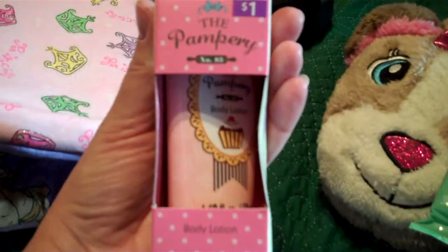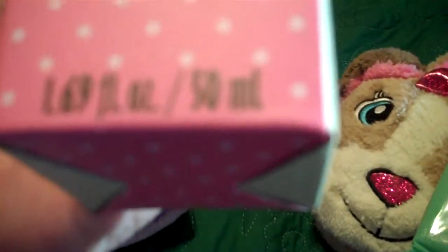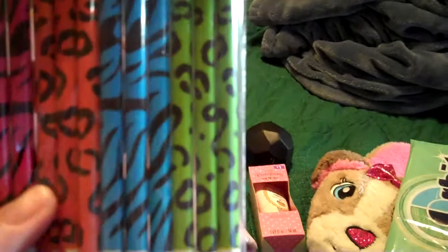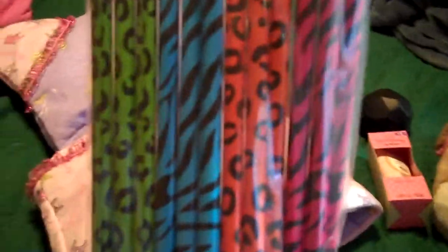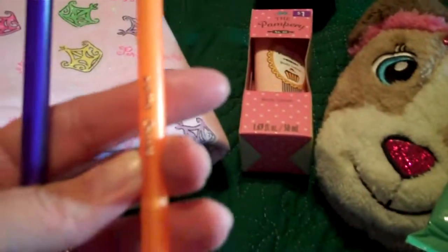I got this at Walmart — Pampery Body Lotion. I think it's cupcake flavor; it's got a cupcake on it, so that'll be fun for them. Pencils — you know, we homeschool, and pencils are a big deal to kids. They like fun pencils. I also got a pack of pens and gave them their different colored pens so they can write in their little books.